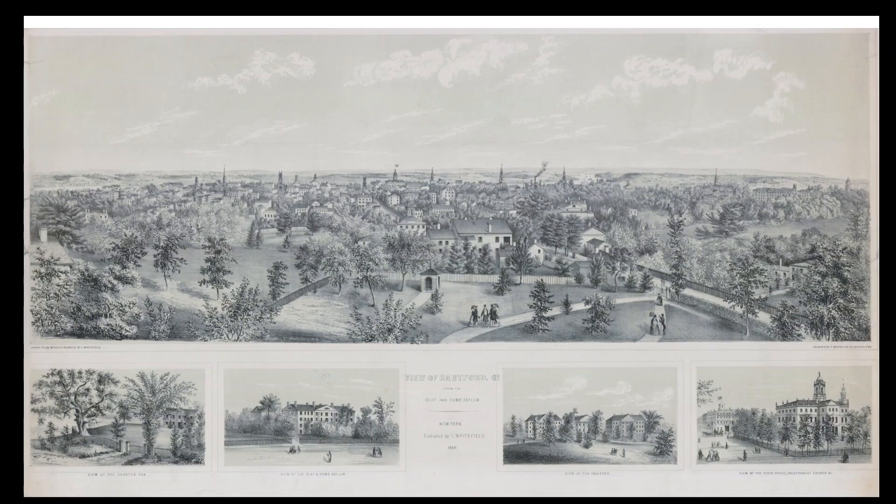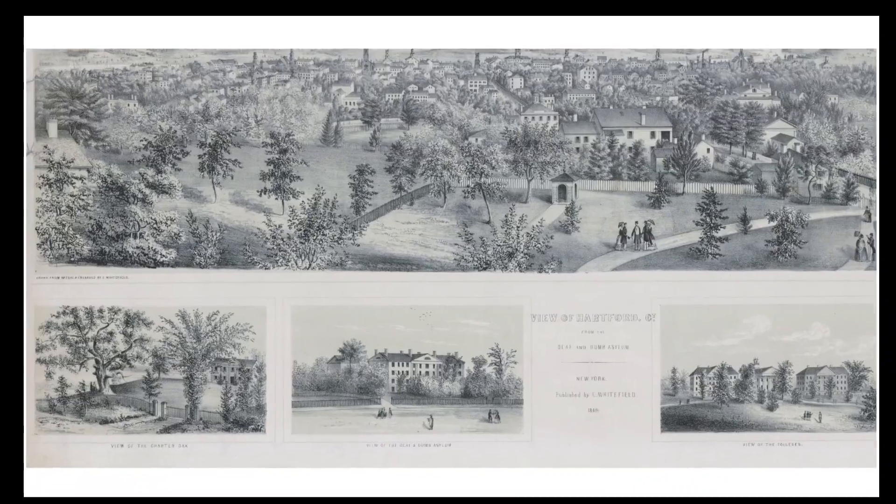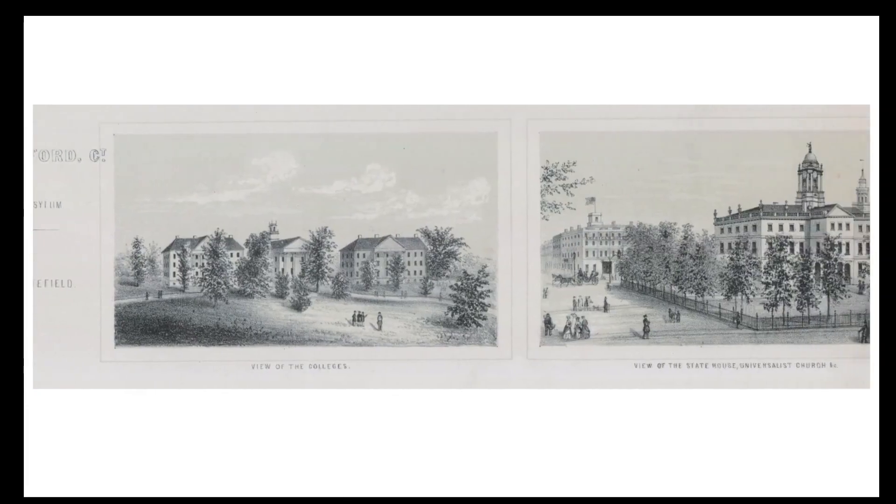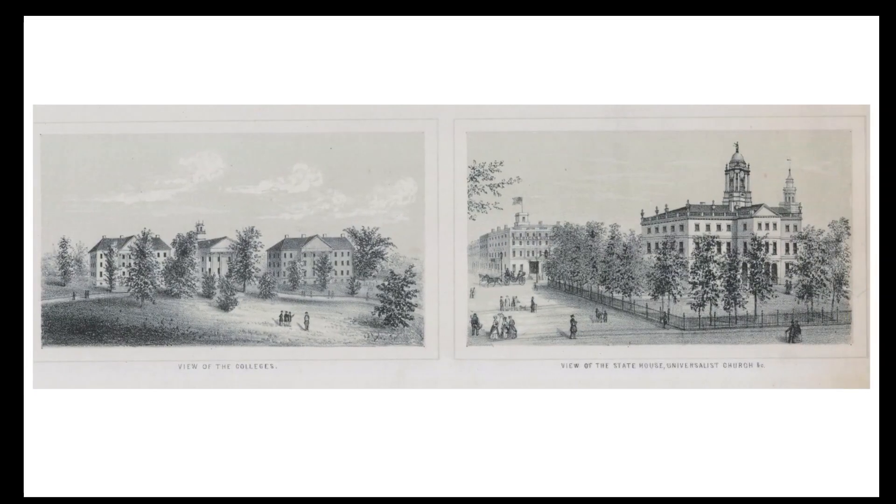Here's another version of the view — not printed in color, but at a higher resolution so we can focus in on different things. In the area below the main view there are four pictures of Hartford landmarks: the famous Charter Oak, which was still standing when this was published in 1849 and would come down in a storm in 1856; a view of the Deaf and Dumb Asylum; the buildings of Trinity College on the left, located where the state capitol is today; and the old state house with the American Hotel in the background, and on the right the steeple of the Universalist Church.